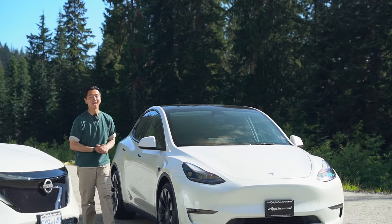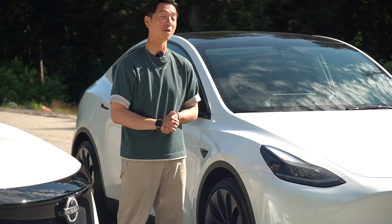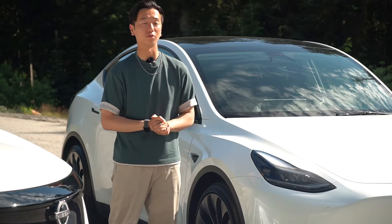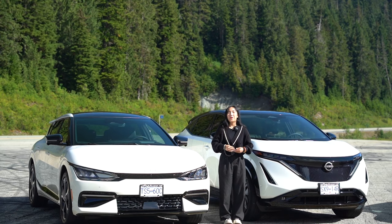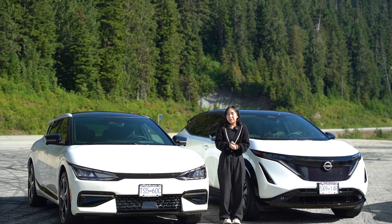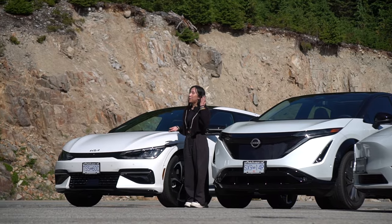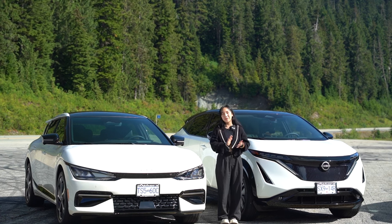One thing to keep in mind with the Model Y is that the trims are performance and range-based, meaning your standard range Model Y has the same bells and whistles as the performance version — with the exception of Full Self-Driving, which is about another $20,000. With the Kia EV6 and Nissan Ariya, you have the luxury of choosing the right trim with the right features for your lifestyle and budget.